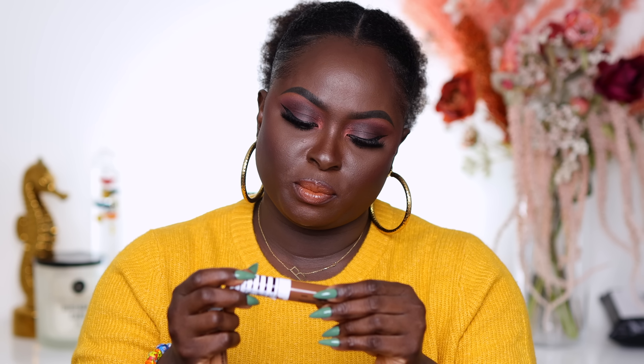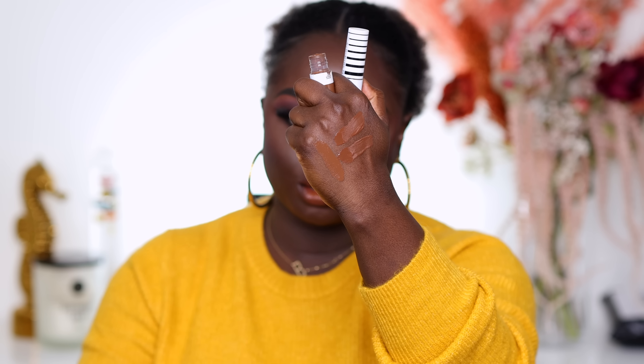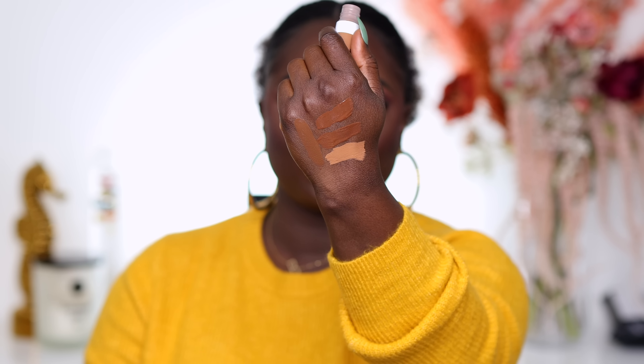Next we have the CoverGirl True Blend Undercover concealer — these are the newer concealers CoverGirl came out with not too long ago. We were lucky enough to have CoverGirl send these to us. This is what D300 looks like on my skin — it's too bright. So this one definitely has to go. I don't think there will ever be an instance where I use D300 to brighten my under eyes because it's just not going to be a good look.